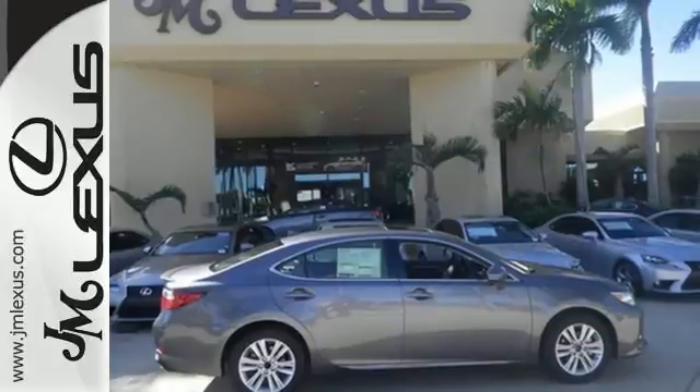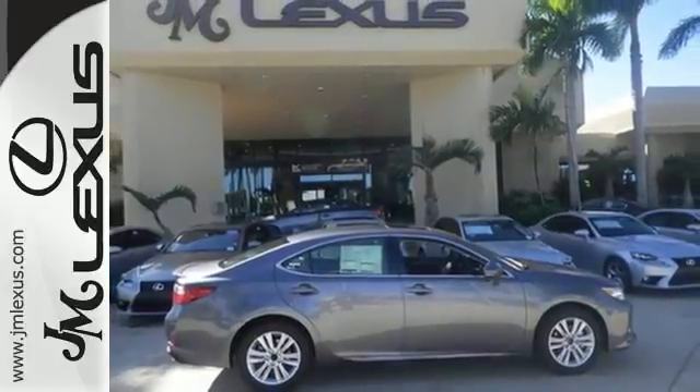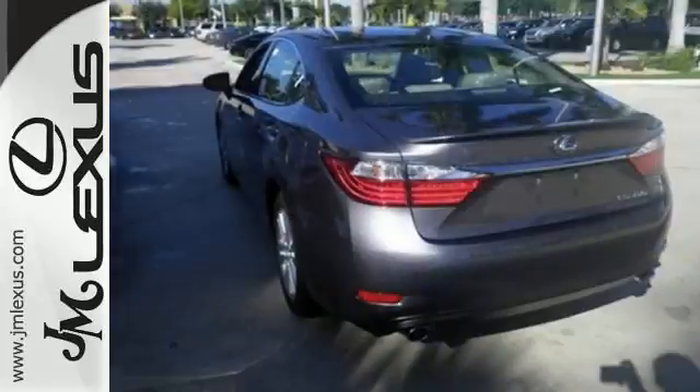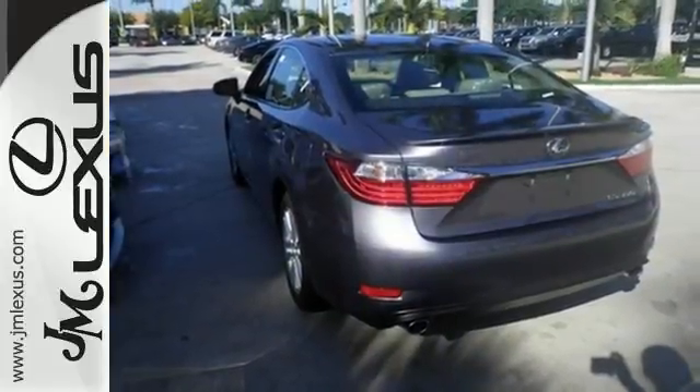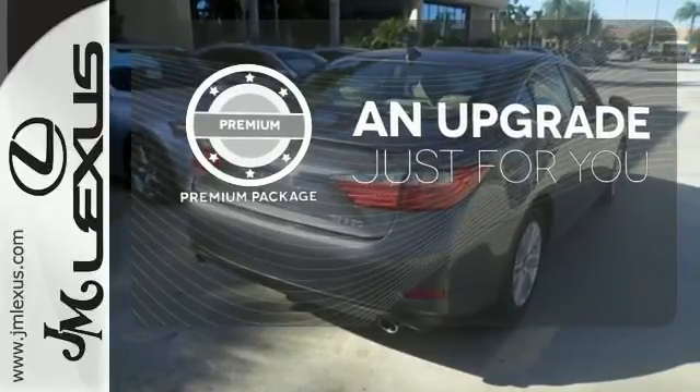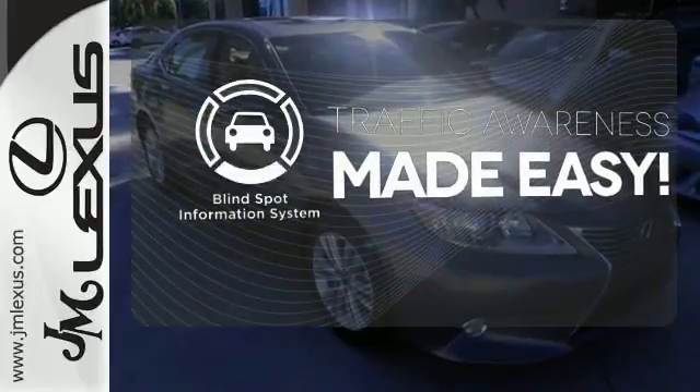Everything from the color multi-information display to the smart access and dual-zone climate control is in place to give you a luxuriously thrilling ride. The premium package takes a great thing and makes it even better. The blind spot indicator helps you maneuver through traffic.